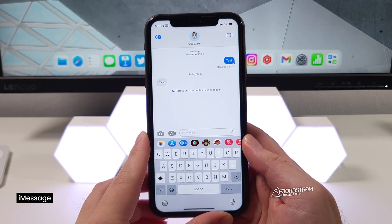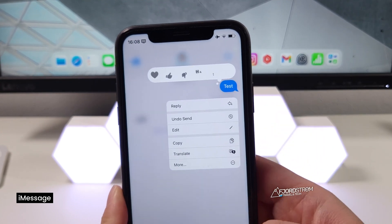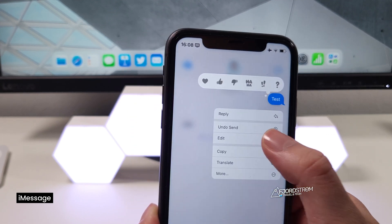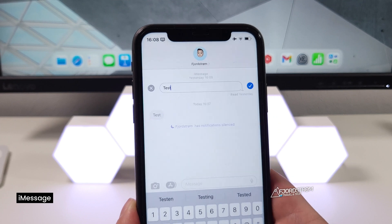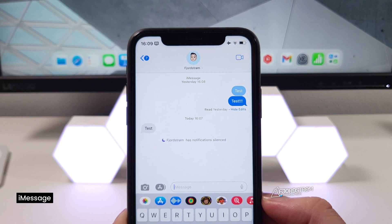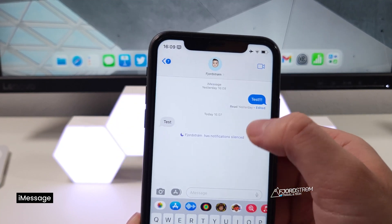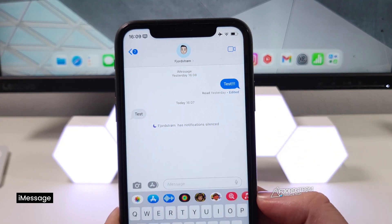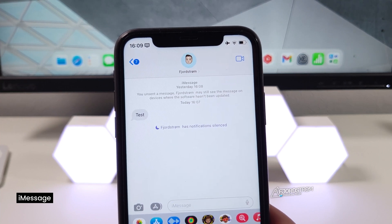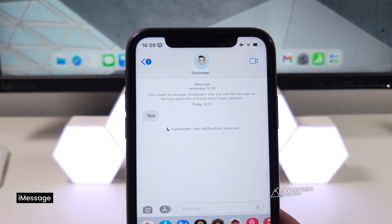Also new in iOS 16 is in Messages. After sending a message you can long press it and choose to edit it or undo send. If you tap edit you can modify the text, and the edit history is still visible to recipients who tap 'edited.' You can also undo send to remove the message entirely. Just keep in mind the recipient may still see the message on devices where the software hasn't been updated.